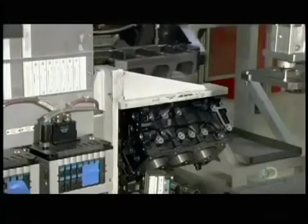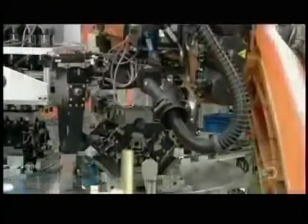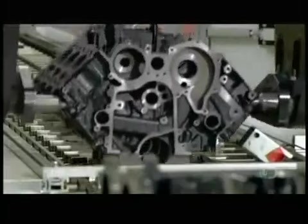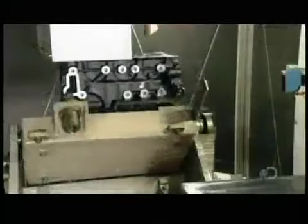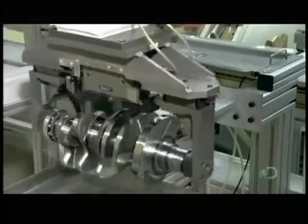The engine assembly begins with a V-shaped block with two sets of three cylindrical holes called cylinders. Robots first mount a retaining frame to support the crankshaft. Each cylinder will contain a piston that moves up and down with the combustion cycle. This piston motion will turn the crankshaft, which in turn will move the whole vehicle. But first, a laser beam device hones the cylinders — the laser's heat melts the surface of the inner walls, smoothing them, ensuring the pistons will move with minimal friction.